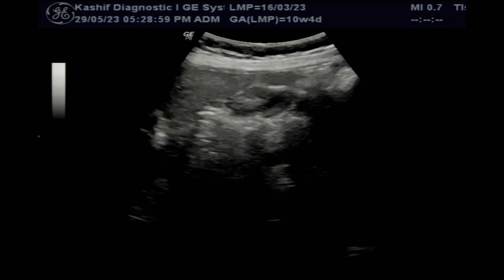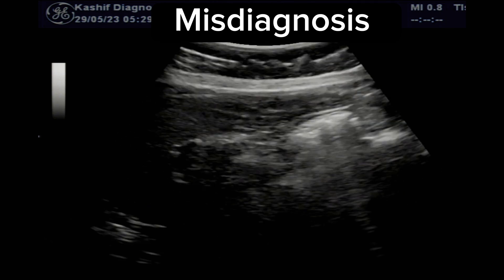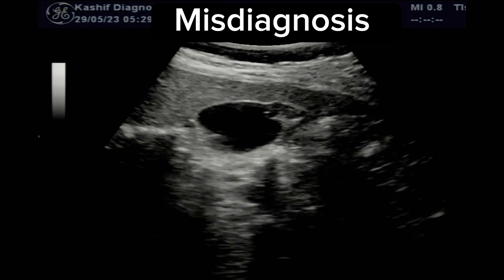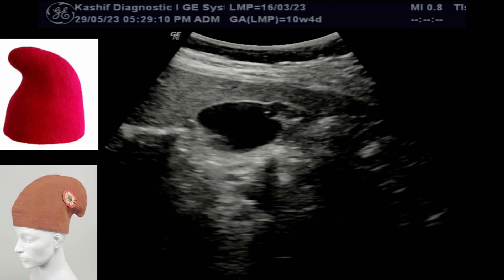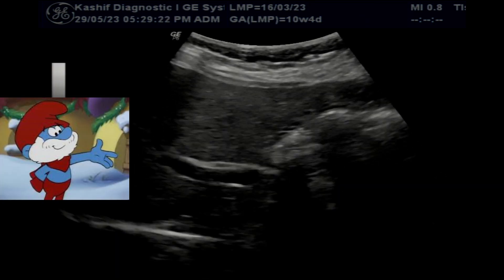The debris seen inside can sometimes be misdiagnosed as a gallbladder septum, focal wall thickening, or cholecystitis. This is a normal variant and does not require any treatment. The name is taken from a cap worn in Turkey when slaves became free from 1789; Smurfs also wear a similar cap.